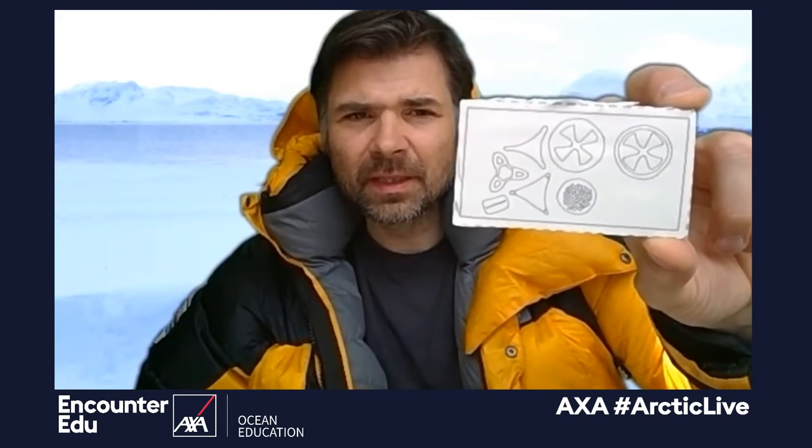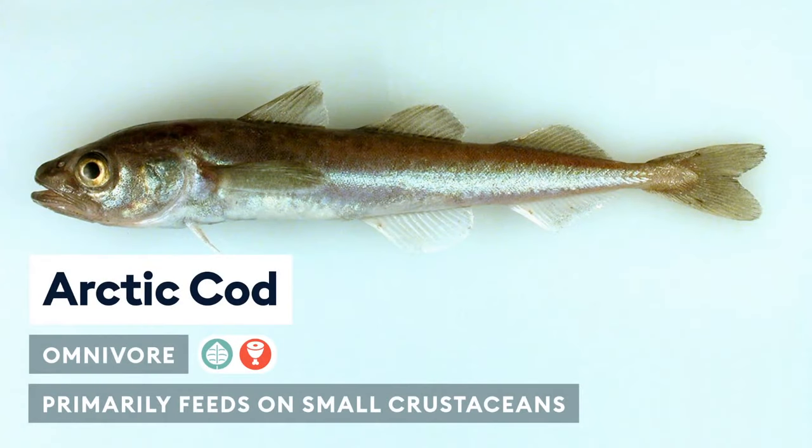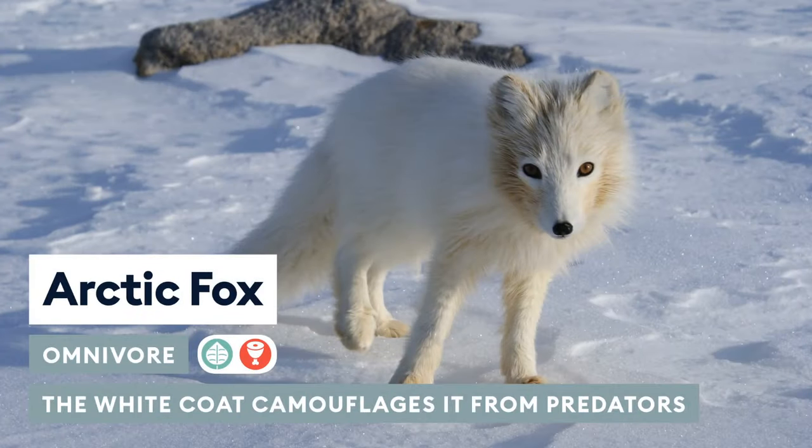The sun is powering the algae, and through photosynthesis they are making sugars which starts to feed other things. Next up we have the Arctic cod — a very cool animal that has antifreeze in its blood to survive in these very cold waters. Then we have the Arctic fox — the sweet, wonderful, cuddly Arctic fox. Great to have those around too.